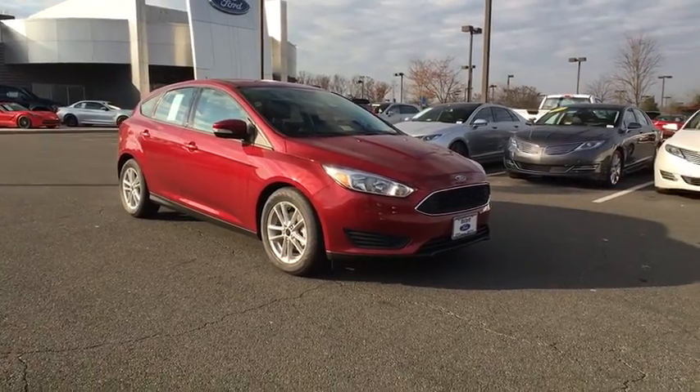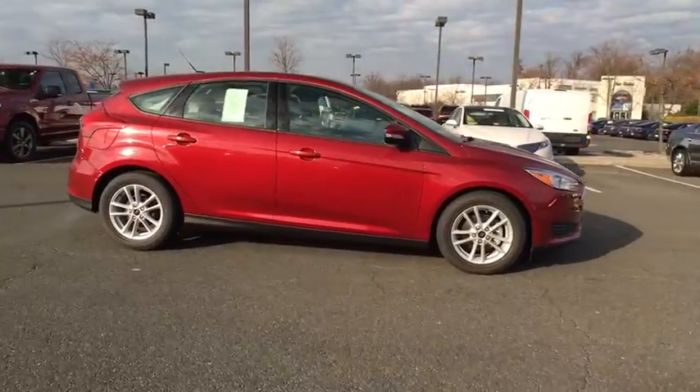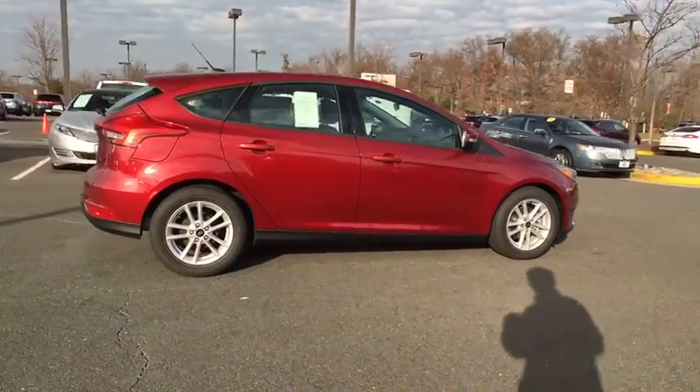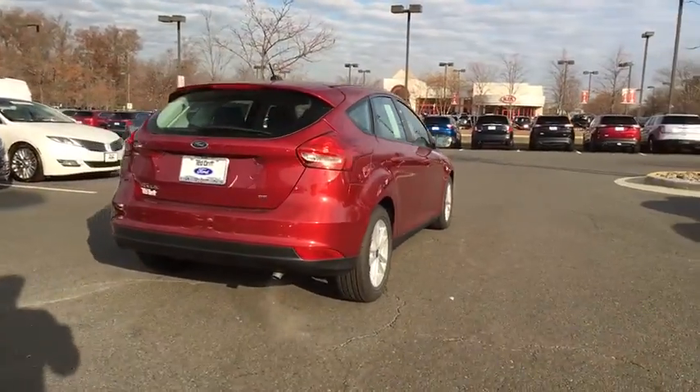The 2017 Ford Focus. Focus has more cool tech, more of what you're looking for. From any point of view, more than meets the eye. Here are some of this vehicle's great options.